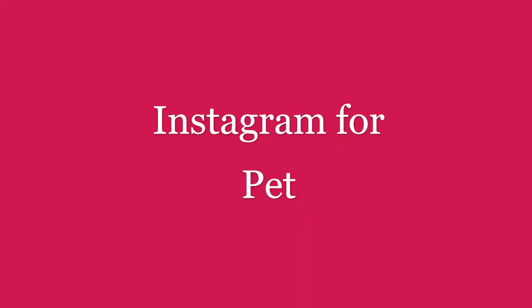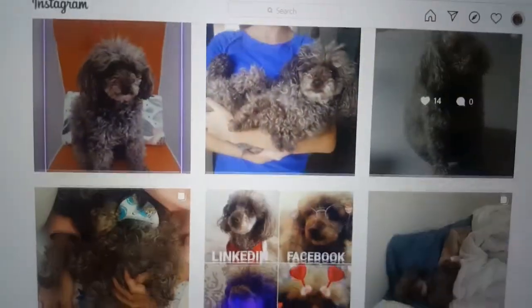The first idea I have for you is to make an Instagram for your pet. I made an Instagram for my dog Babies because I love taking pictures of her, and now everyone else can see how cute she is.